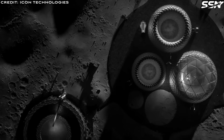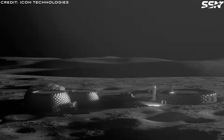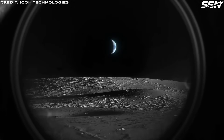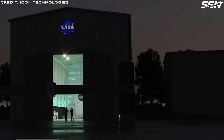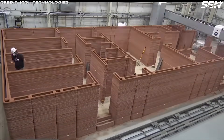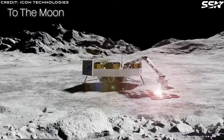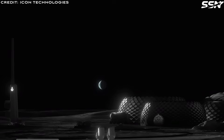Texas-based Icon Technologies specializes in 3D printing for advanced construction. Their Project Olympus, backed by a $57.2 million NASA grant, uses a large-scale 3D printer to process lunar regolith via laser melting and microwave sintering. This enables the construction of landing pads, blast shields, roads, habitats and shelters. Icon's prior work includes a 1,700 square foot Mars-Dune Alpha analog habitat at NASA's Johnson Space Center, demonstrating their expertise in ISRU-based construction for Artemis.